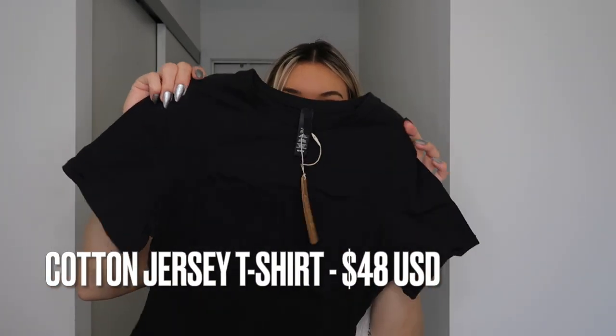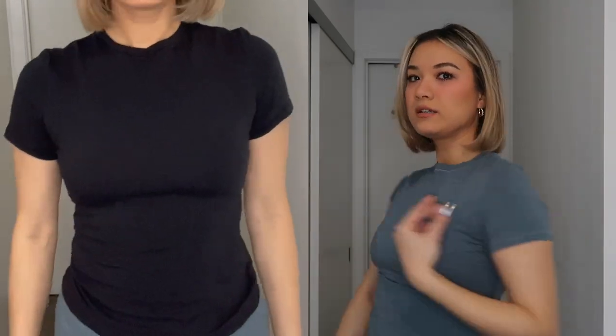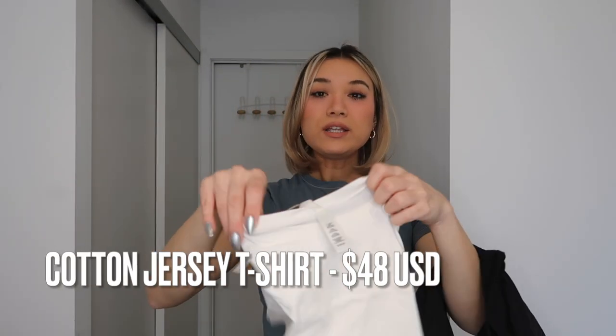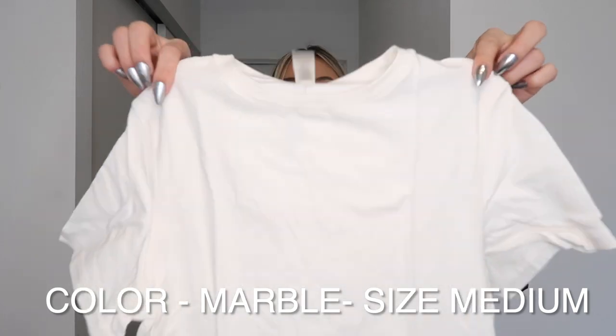The first one is a black shirt in the color 'Soot,' and I like to get the t-shirts in a medium because I feel like they fit me best. They're super stretchy with really nice material — I'll put a full-length photo of me trying on the black one. The color I'm wearing is Kyanite, which is kind of like a signature Skims color. I also picked up a white version called 'Marble,' also in size medium — just a nice, simple, easy-to-wear t-shirt.